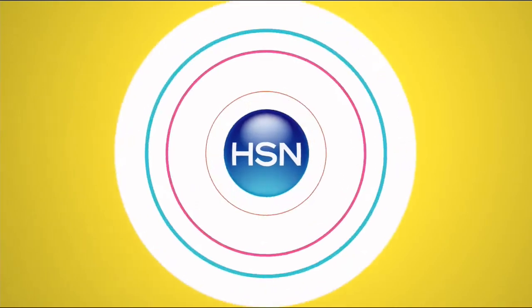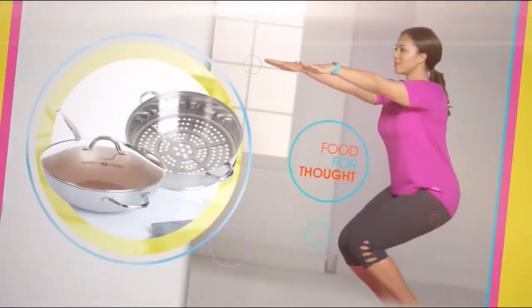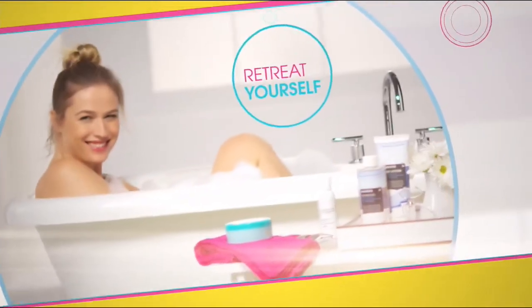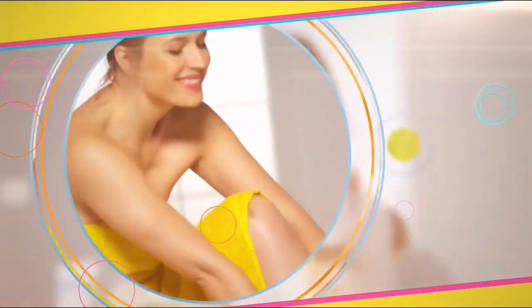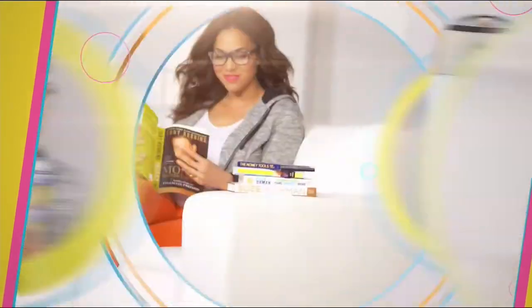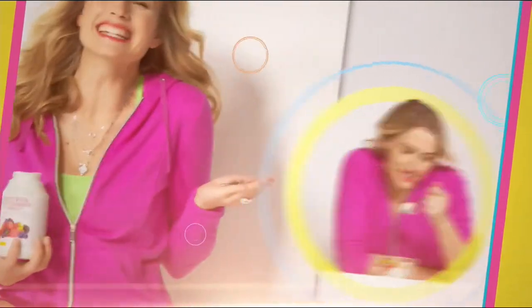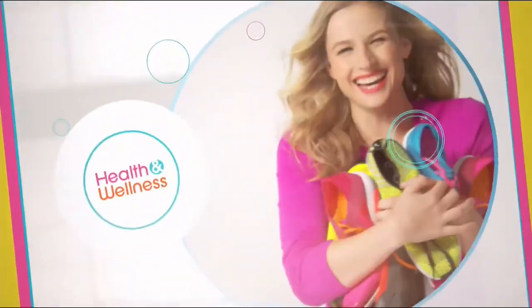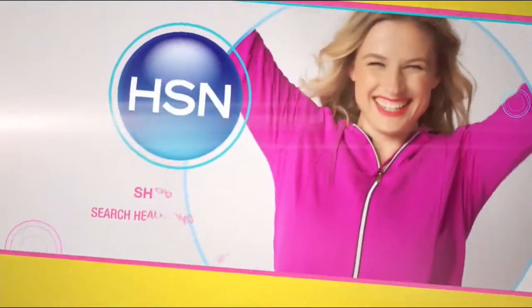At HSN, we're celebrating a better you — because healthy is more than just eating right. It's finding balance and treating yourself to a life well lived. Find your Zen-spiration. From a healthy mind to a healthy home — it's time to feel good, inside and out. Because we believe healthy is happy. Live well and be happy with the health and wellness experts at HSN.